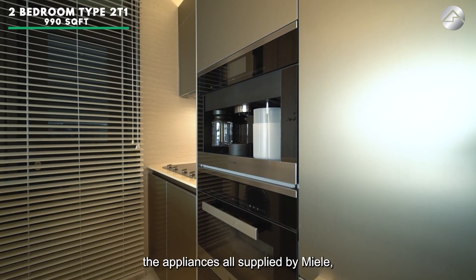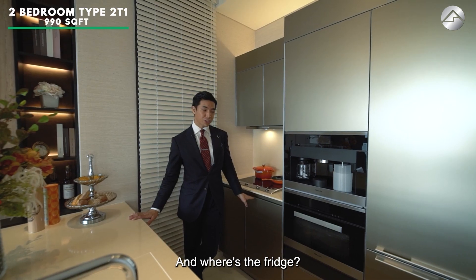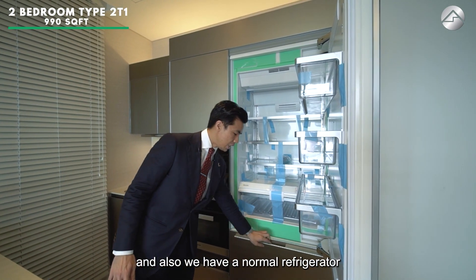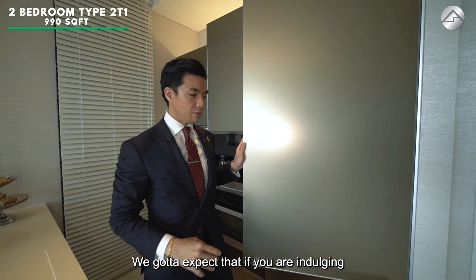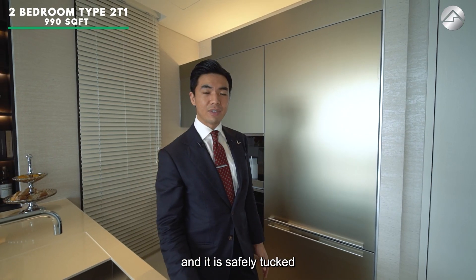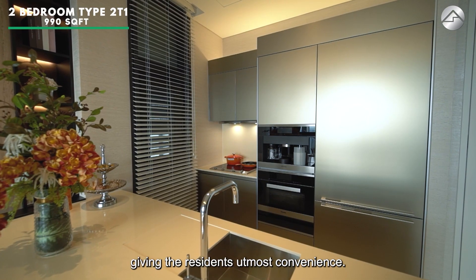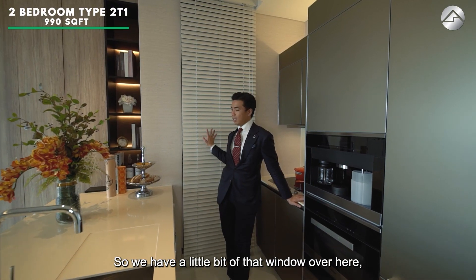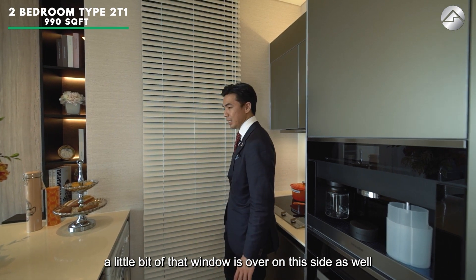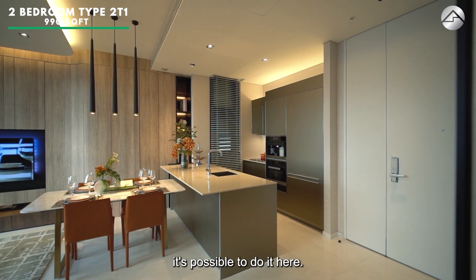All the appliances are supplied by Miele — your coffee maker, steam oven, hood and hob, and washer-dryer. The fridge is cleverly hidden with a wine chiller safely tucked just below the island countertop. South Beach Residences spares no expense in giving residents utmost convenience. There's also a small window on the service side for drying and washing, plus a little natural light exposure while you're cooking so you don't even need to turn on the lights.